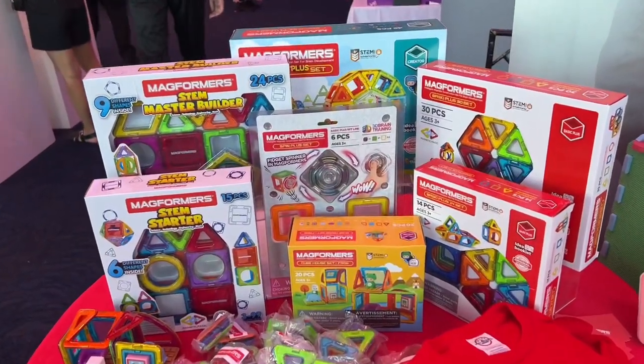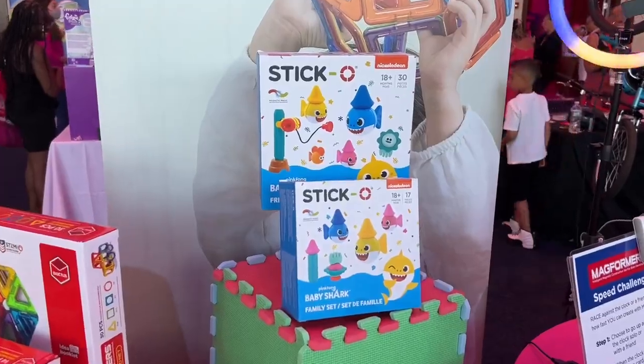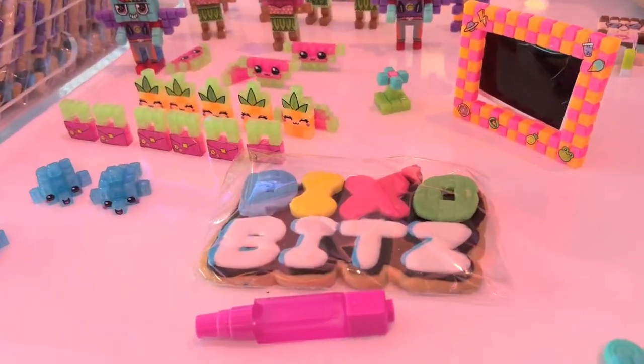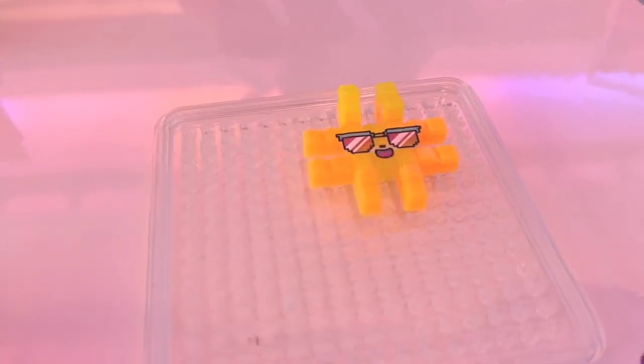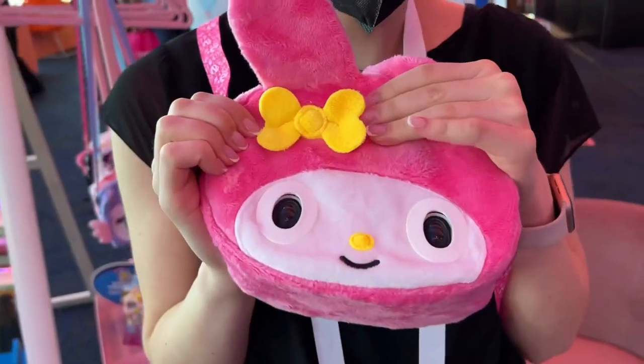We have both of these and my kids love them. Magneformers are amazing — this one looks so fun. They also have Sticko. And now we're onto Pixel Bits, which is really cool because instead of using heat for pixel art, you use water instead. And I thought that was really cool.